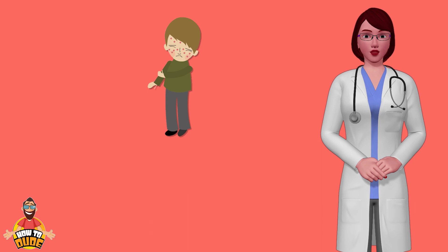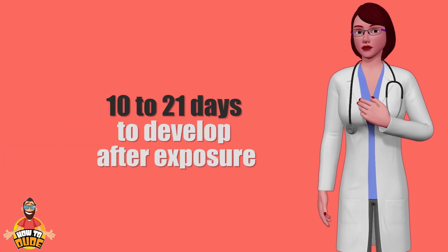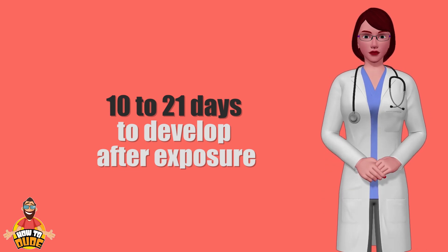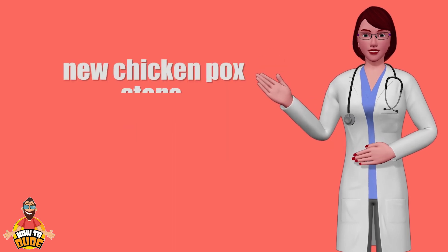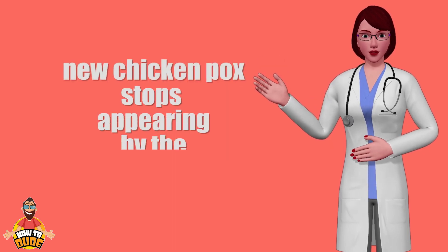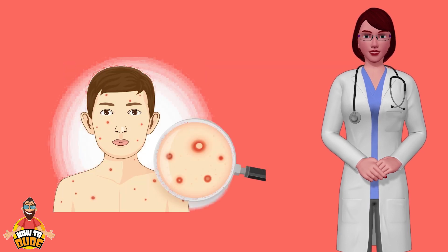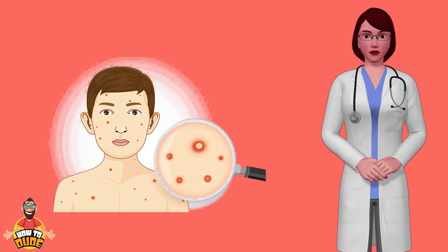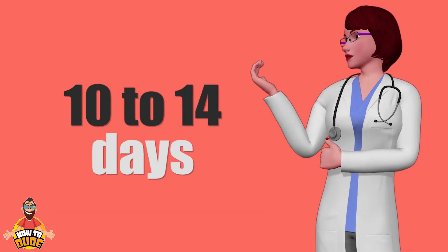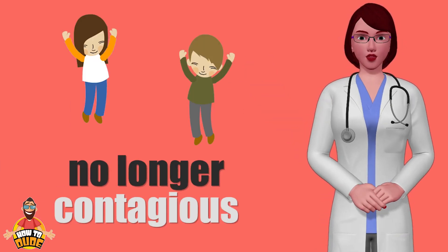Over the course of several days, the blisters pop and start to leak. The infection can take anywhere from 10 to 21 days to develop after exposure to someone with chicken pox. New chicken pox usually stops appearing by the seventh day. However, after some begin to crust over, a new group of spots might appear, though they may stop as early as the third day. Then they crust and scab over before finally healing. It usually takes 10 to 14 days for all the blisters to be scabbed over, and then you are no longer contagious.